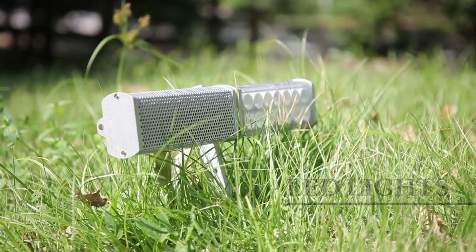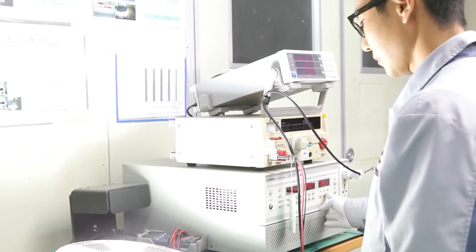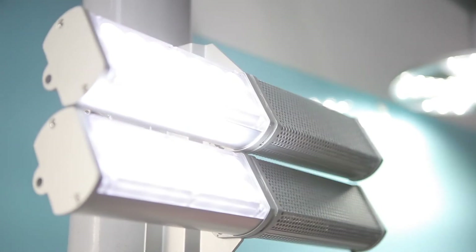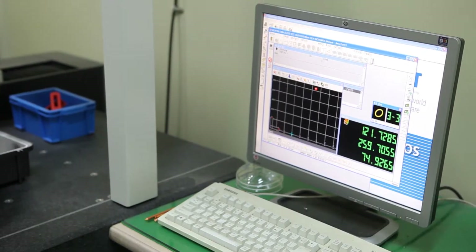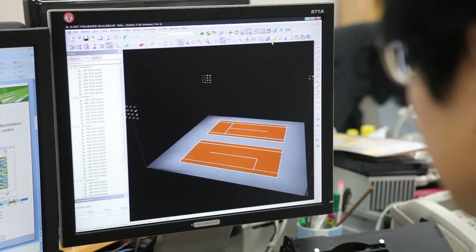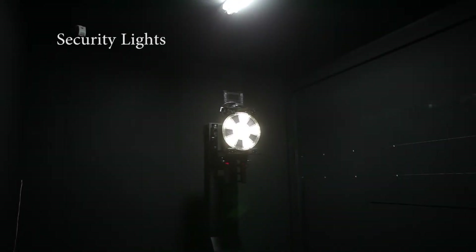When core technologies such as LED electrical, mechanical, and optical design are perfectly combined with the optimized heat design, a superior LED light can be created. Apex LED lights are the world's best and have a thermal design that utilizes heat pipes, with superior efficiency, stability, and a longer lifespan than competing products.